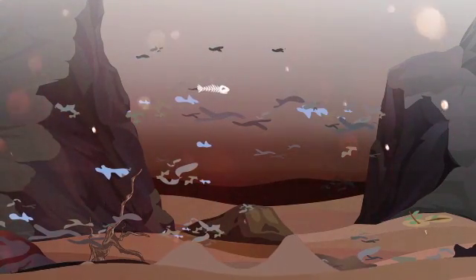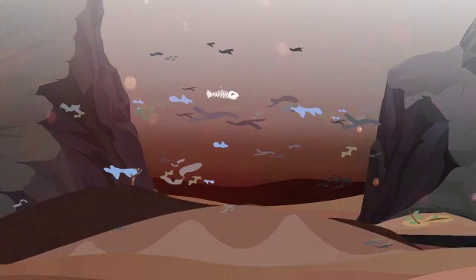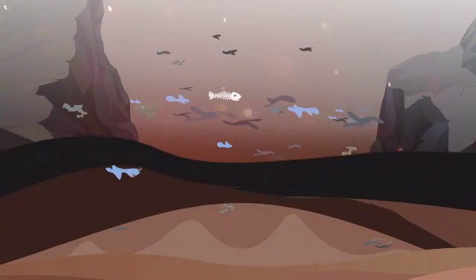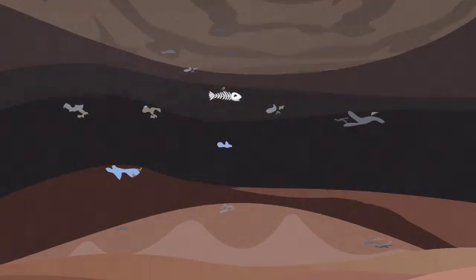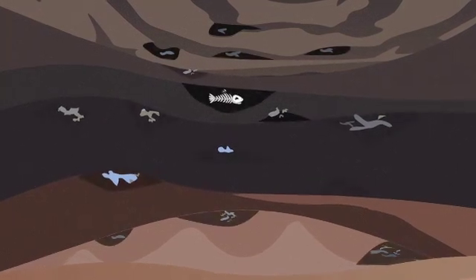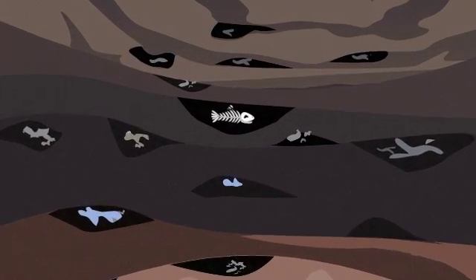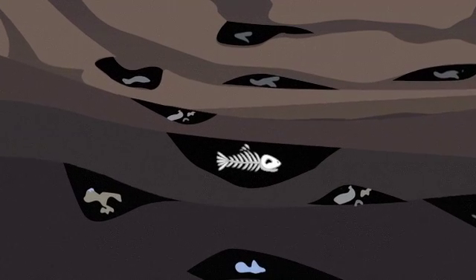The resulting pockets of organic matter were quickly covered by the next mudflow, and thus tightly sealed before they could decompose. Usually, organic matter from plants and animals would be eaten by other animals and digested by bacteria. But in this case, they were safely tucked away for millions of years, buried deep in the sediments.